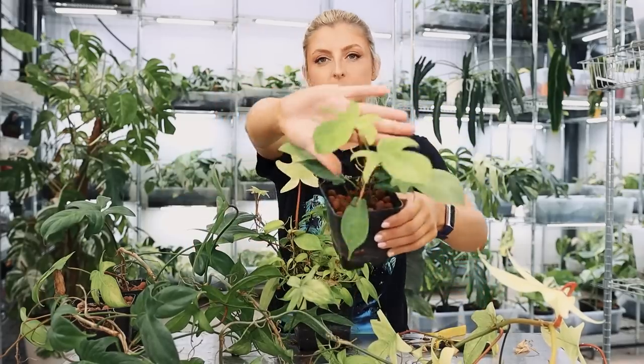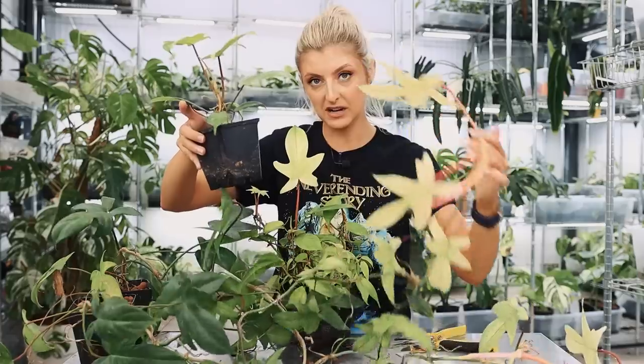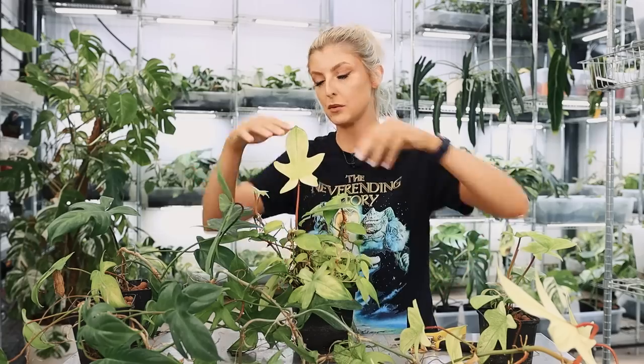Now then, this Florida Ghost - just to let you know, quick PSA - this one here is not as white, but it is exactly the same as this one here that is white. I did a video in 2020 basically talking about the difference between Philodendron Florida Ghost Mini and Philodendron Florida Ghost. Spoiler alert: there's no difference. I do have a full video on it, so I will link that down below if you're interested.